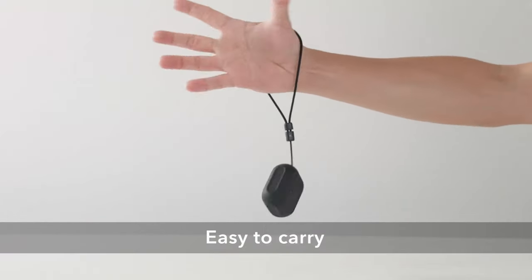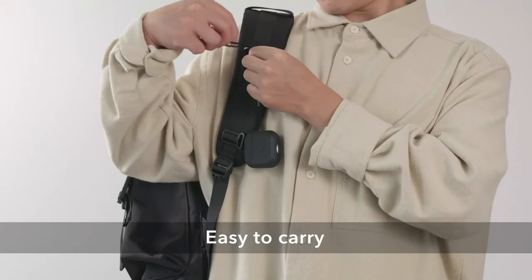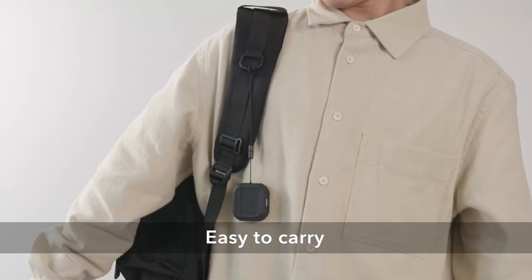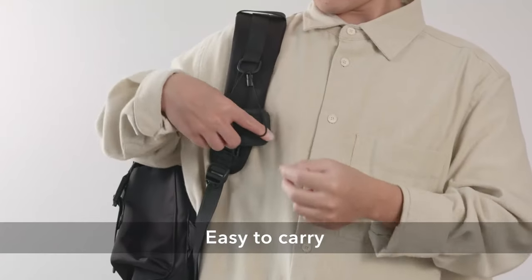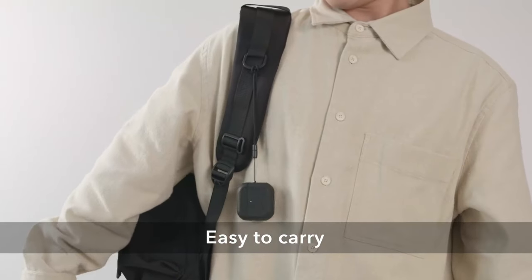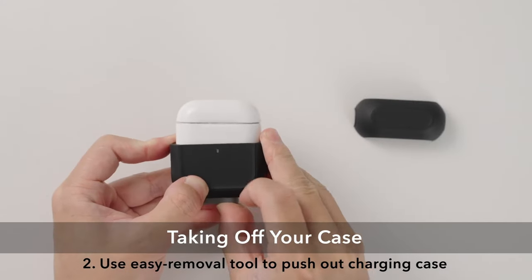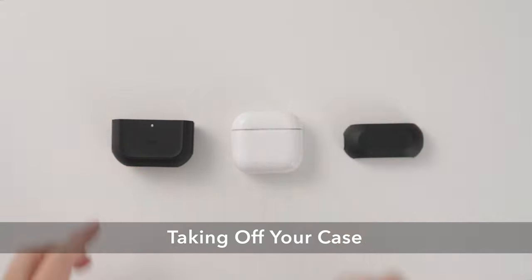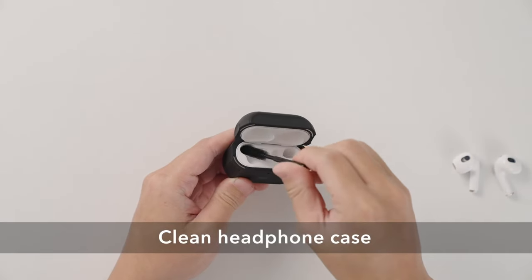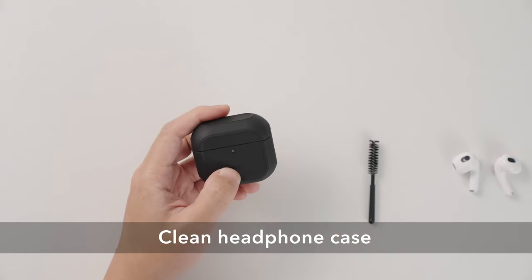With MagSafe compatibility, the case securely locks onto MagSafe chargers for seamless tap-and-go wireless charging — no more fumbling around with cords. Protection is key, and ESR delivers with hybrid drop protection. The ultra-hard shell combined with a shock-absorbing core keeps your charging case looking brand new, even after a few bumps and drops. ESR also stands out with their commitment to customer support, providing detailed setup videos, FAQs, a 12-month protection plan, and lifetime support. You're not just buying a product — you're investing in a worry-free experience.